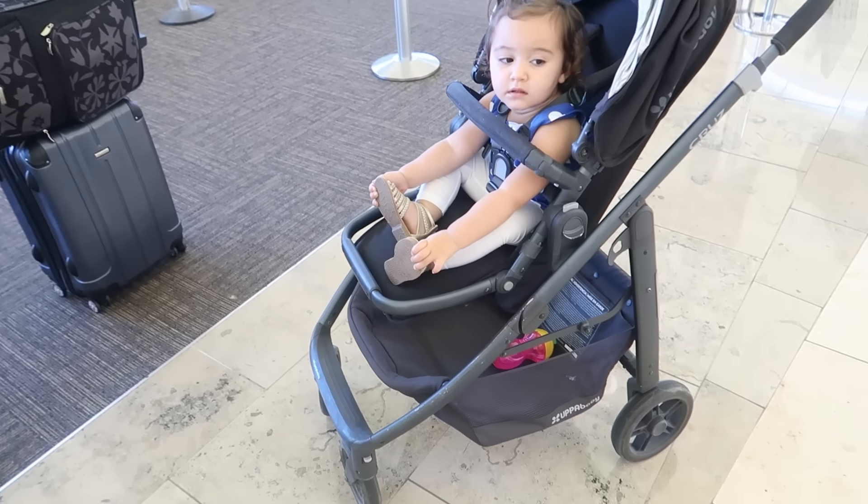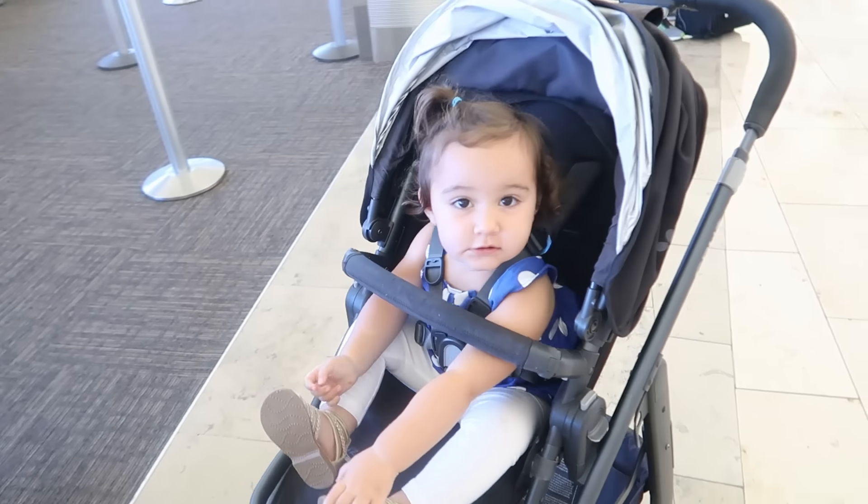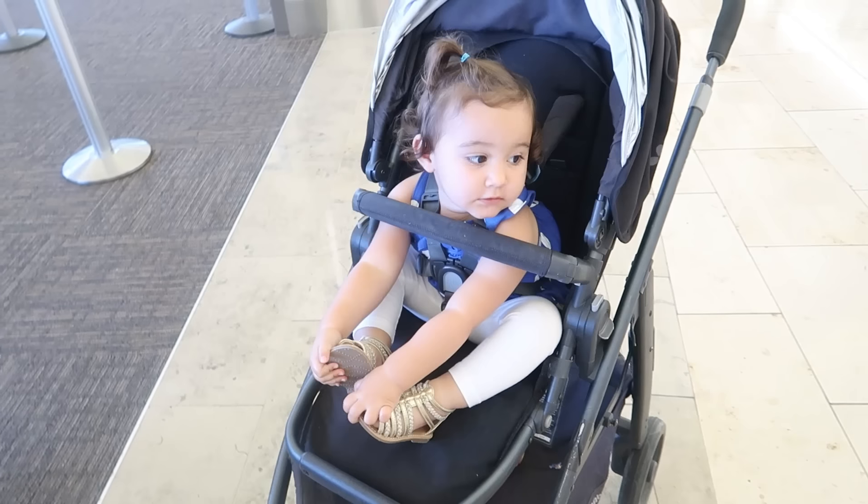Tip number one is to gate check your stroller. It's super easy, it's free, and you can tote your toddler around the airport when you have a layover.